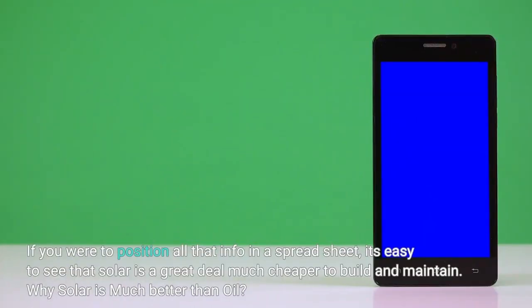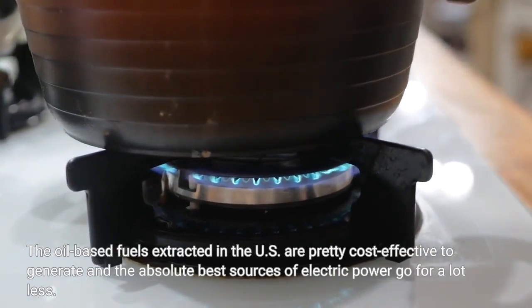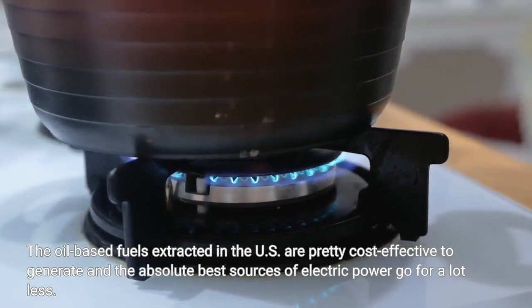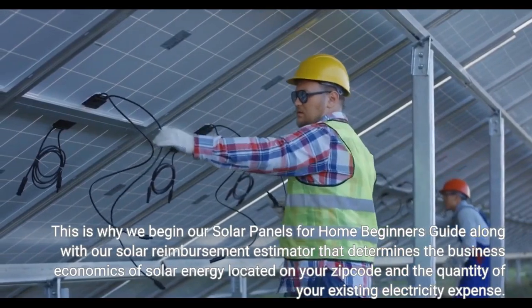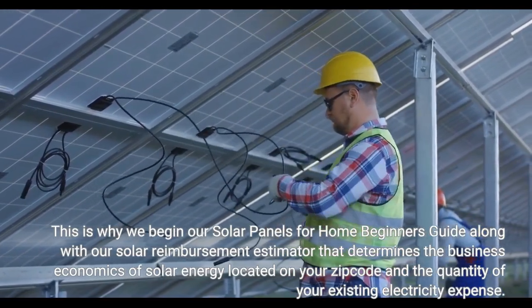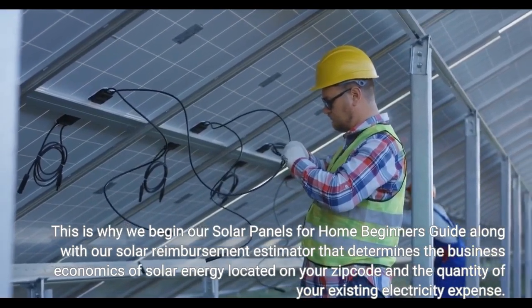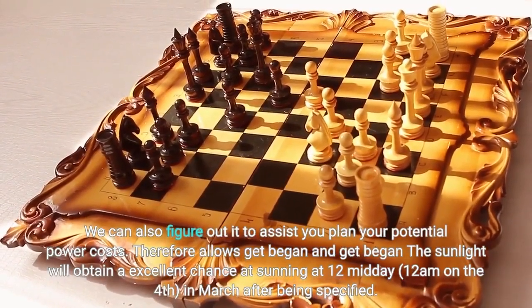If you were to put all that information in a spreadsheet, it's easy to see that solar is much cheaper to build and maintain. This is why we begin our solar panels for home beginner's guide with our solar reimbursement estimator, which determines the economics of solar energy based on your zip code and the amount of your existing electricity bill. We can also use it to help you plan your future power costs.